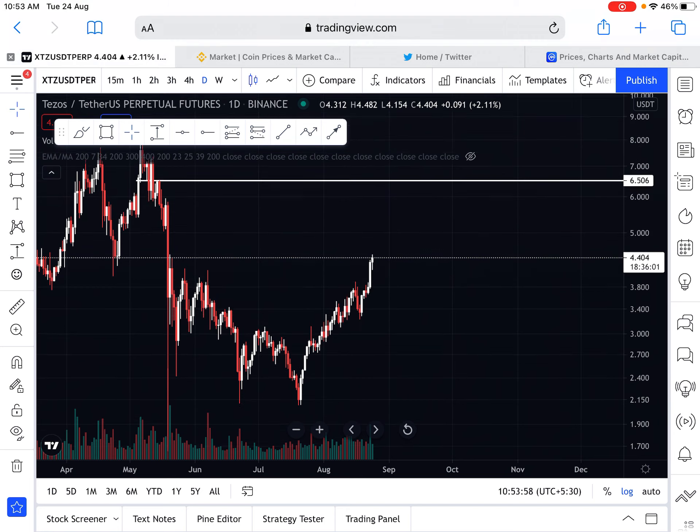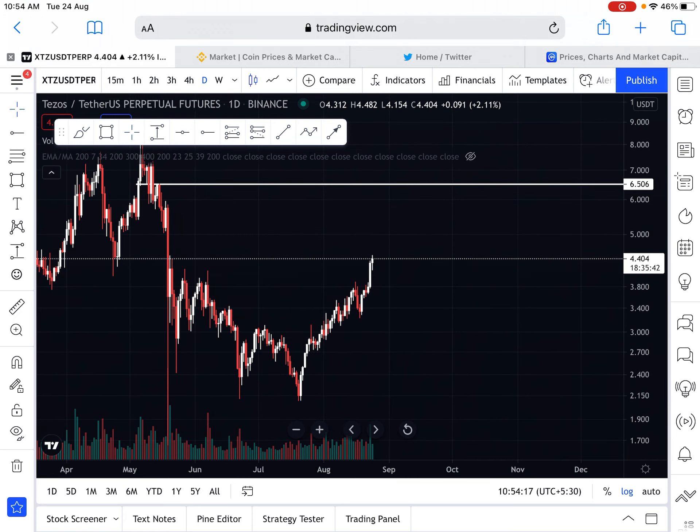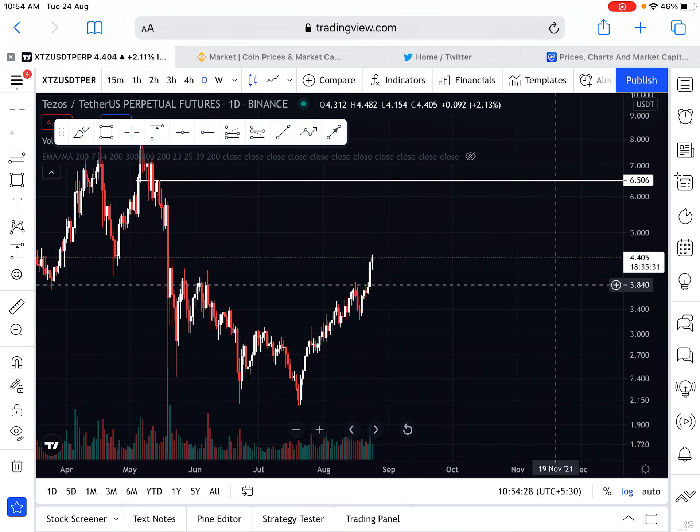Now let's take a look at the XTZ chart. XTZ is looking very beautiful here — it is not falling to Bitcoin, which is a good thing. The XTZ Bitcoin chart and XTZ chart are totally different here. Right now XTZ is trading at $4.404. The next expected levels are $5, $6, and the last crucial resistance point is $7.